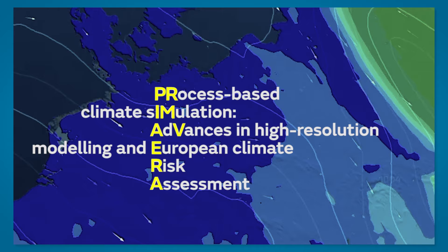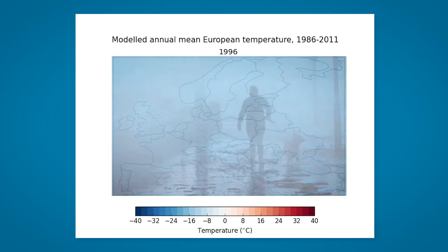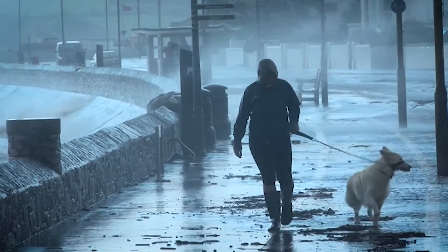Primavera is a European Commission funded project about designing and running new high-resolution global climate models and assessing their ability to simulate societally important processes, and thereby to support climate risk assessment activities across Europe.